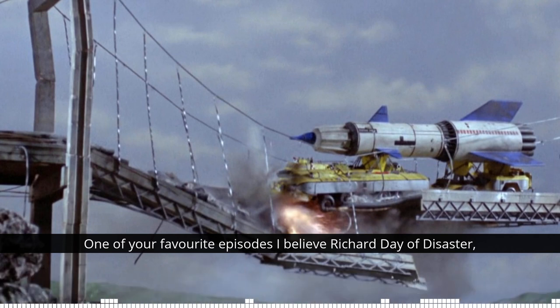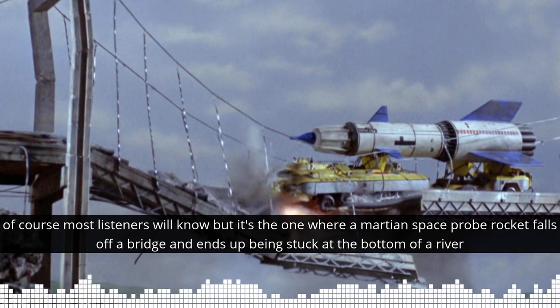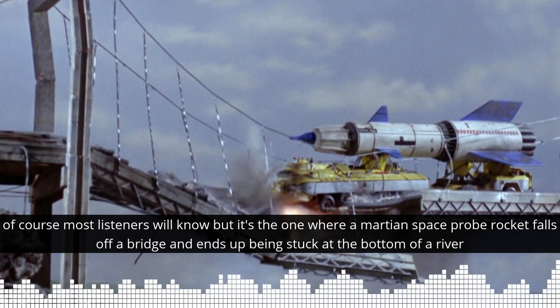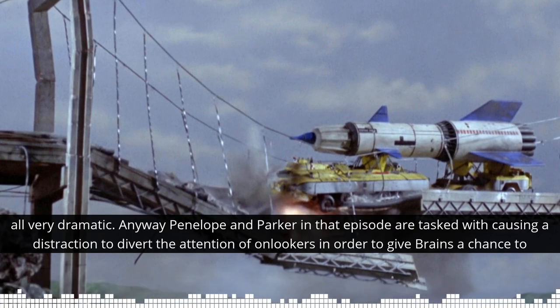One of your favourite episodes, I believe, Richard — Day of Disaster. Well, of course. Most listeners will know, but it's the one where a Martian space rocket falls off a bridge and ends up being stuck at the bottom of a river. You know that one. Yeah, all very dramatic.